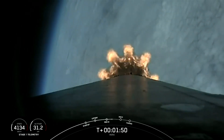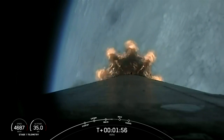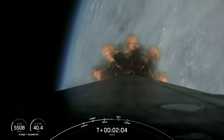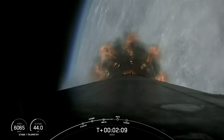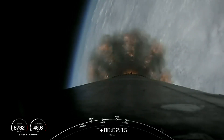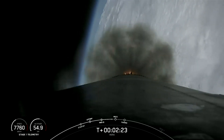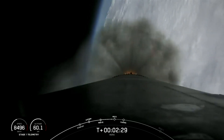We've heard the callout for MVAC chill — that's a bleed valve on the second stage engine performing the final chill prior to second stage engine ignition. All's looking good with the first stage trajectory. We're coming up on T plus two minutes. We've got three events coming up in just under 30 seconds: main engine cutoff, where the nine Merlin engines will be throttled down and shut down; then stage separation; and then startup of the MVAC engine on its first of two burns on the second stage.